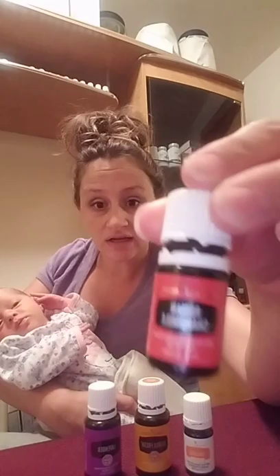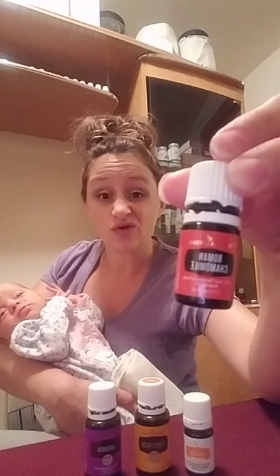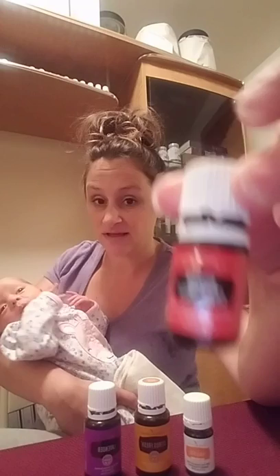Another oil that I've really been loving is roman chamomile. It has an interesting smell — a little different. I've actually been using roman chamomile for soreness from latching on. When the baby doesn't latch on appropriately, it can really irritate the tissues and cause some pain. Roman chamomile diluted in some coconut oil is super soothing to those sensitive tissues and has worked out very well for us. Highly recommend the roman chamomile.